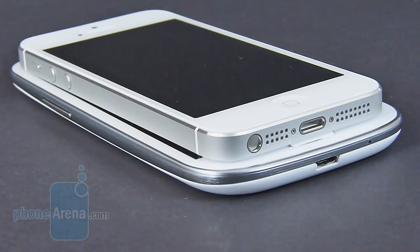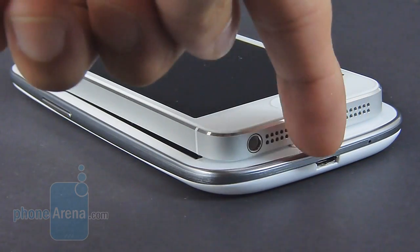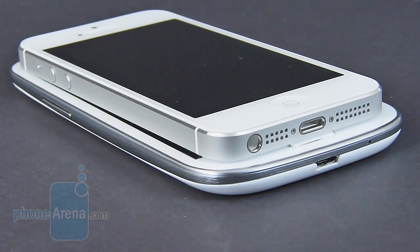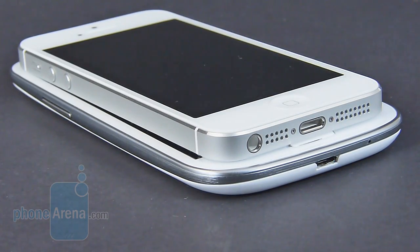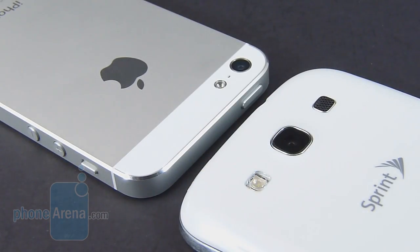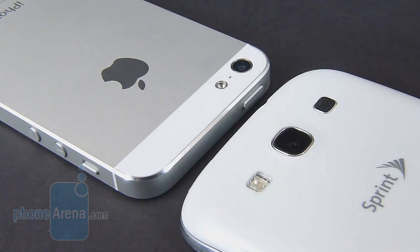However, they both utilize different connection ports. The Galaxy S3 uses a more favorable micro USB port, which you could also get video output functionality with the aid of an MHL adapter, whereas the iPhone 5 utilizes Apple's new proprietary Lightning docking port. In the rear of both handsets, we find their 8 megapixel autofocus cameras with LED flashes.